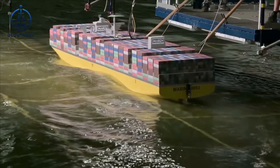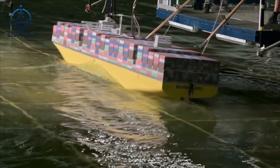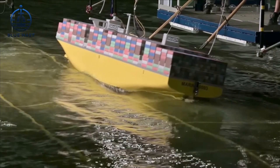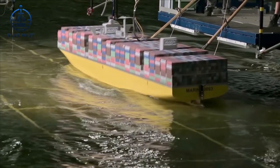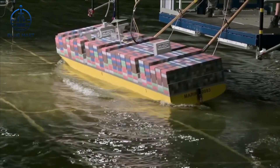This phenomenon caused the ship to tilt at angles up to 16 degrees, far beyond what is generally considered safe, leading to extreme stresses on the containers. The consequences were disastrous.